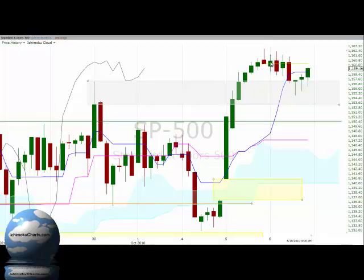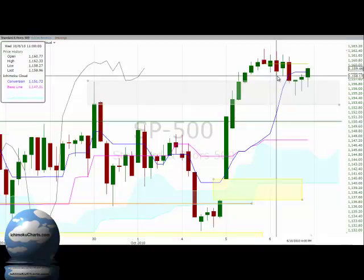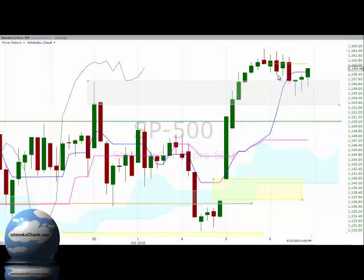Spinning tops are indecisive because we have this battle between the bulls and the bears going on — shadow on the top is downside price rejection, shadow on the bottom is upside price rejection. So selling coming in and buying coming in throughout the trading period, with indecision as neither side was able to take control of this market. The next hour we had a red-bodied candle, so now we have the sellers showing some keenness, and then following that another spinning top type candle.